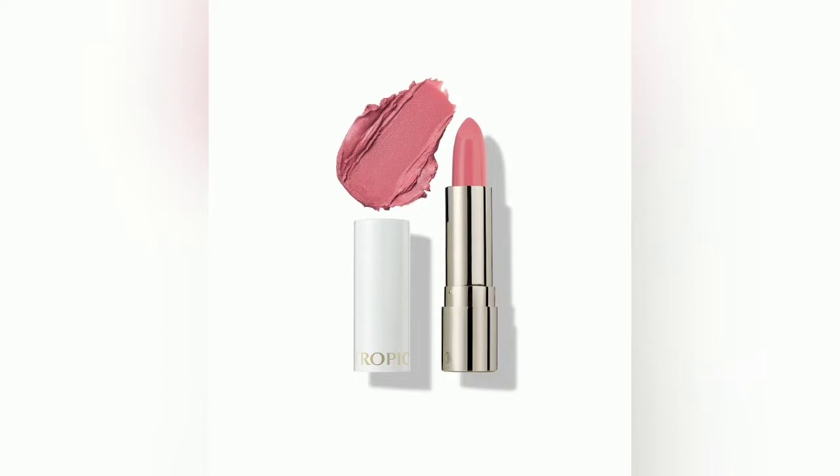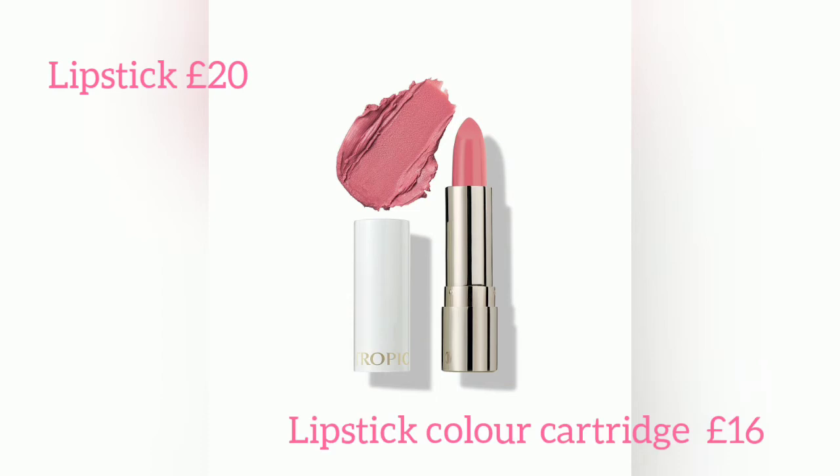The absolutely fantastic thing about this range is you've got the lipstick colour cartridge. You can buy the full lipstick for £20, and when you'd like a change, you can just buy the lipstick colour cartridge for £16. You untwist the base, unscrew it, and click in a brand new colour — so you could buy a couple of shades and intersperse them depending on which one you wanted to use.